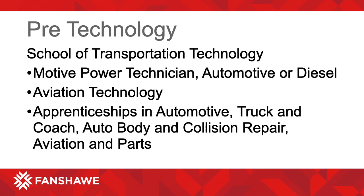Some programs our students move into in the School of Transportation Technology include Motive Power Technician, Automotive Power Technician (Automotive or Diesel), Aviation Technology, and apprenticeships in Automotive, Truck and Coach, Auto Body and Collision Repair, Aviation, and Parts.